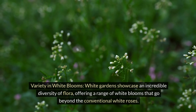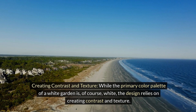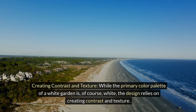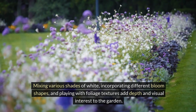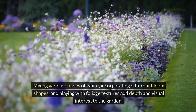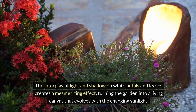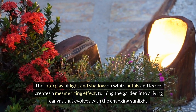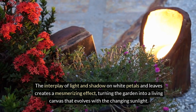Creating contrast and texture. While the primary color palette of a white garden is, of course, white, the design relies on creating contrast and texture. Mixing various shades of white, incorporating different bloom shapes, and playing with foliage textures add depth and visual interest. The interplay of light and shadow on white petals and leaves creates a mesmerizing effect, turning the garden into a living canvas that evolves with the changing sunlight.